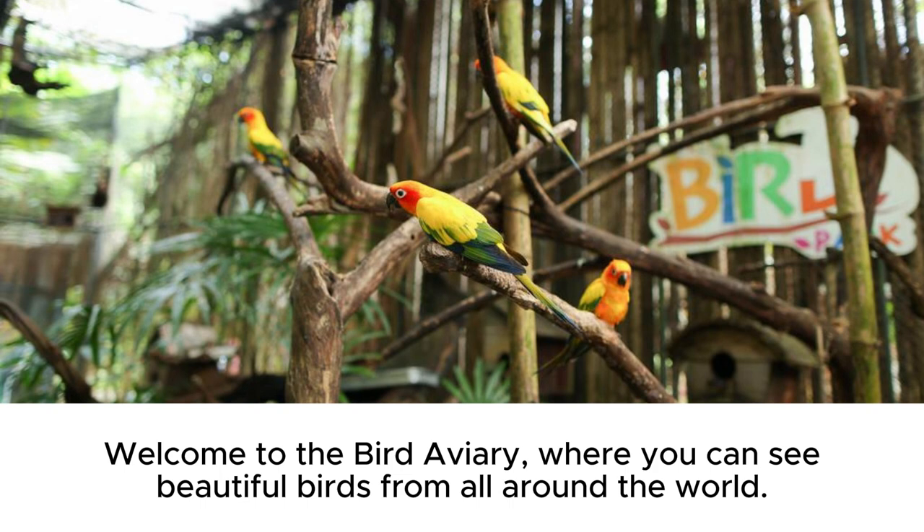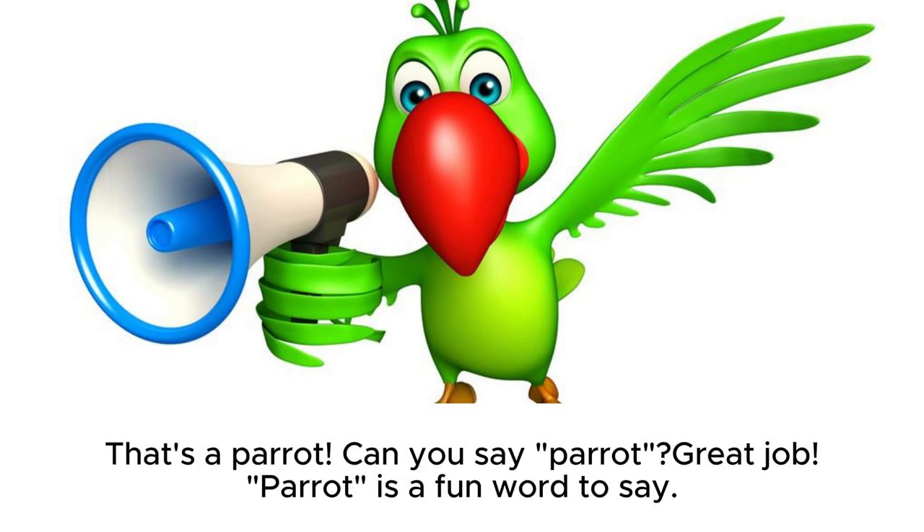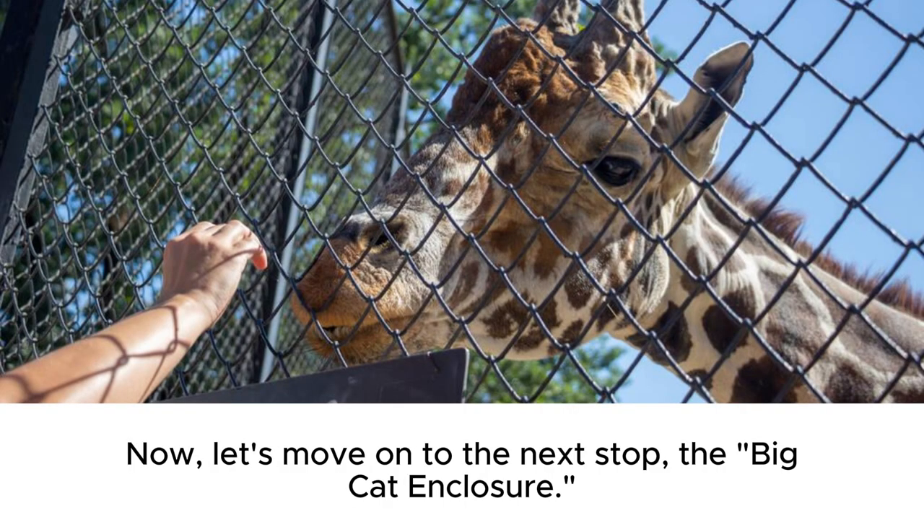Welcome to the bird aviary, where you can see beautiful birds from all around the world. Do you see that colorful parrot? That's a parrot. Can you say parrot? Great job. Parrot is a fun word to say. Now, let's move on to the next stop, the big cat enclosure.